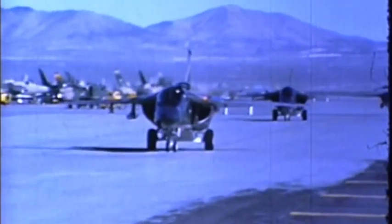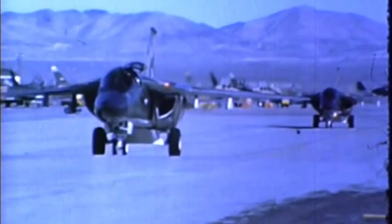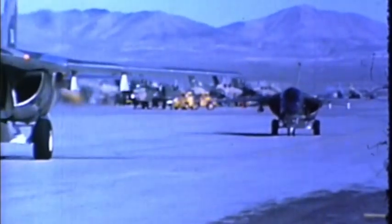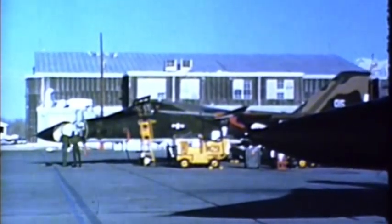Operational F-111As have been here at Nellis Air Force Base, Nevada since last October. Here's what men of the 474th Tactical Fighter Wing say about their new weapon system.